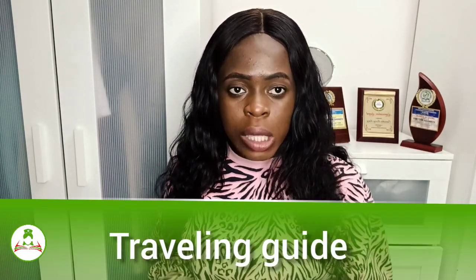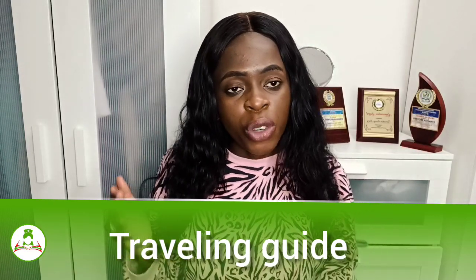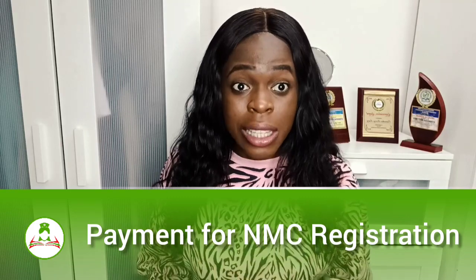For those planning to travel outside the country, we hold your hand and guide you through the steps, from preparing for IELTS exams to the CBT and visa application. We also help those having challenges making payments to the NMC for their verification — if you don't have pounds, we can assist with that payment.